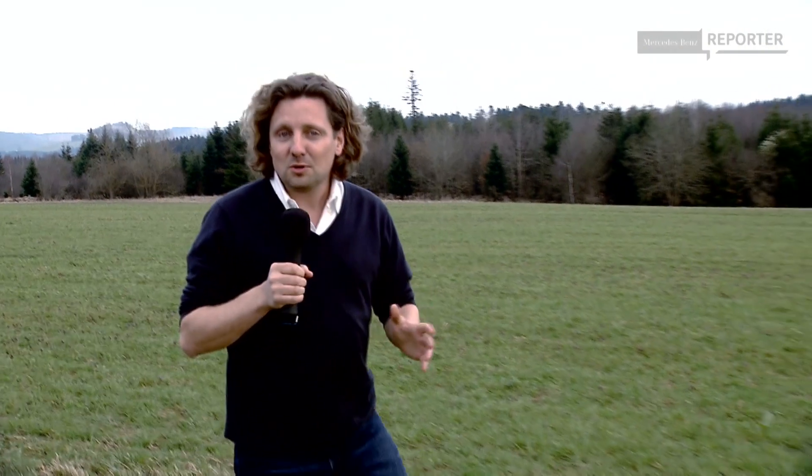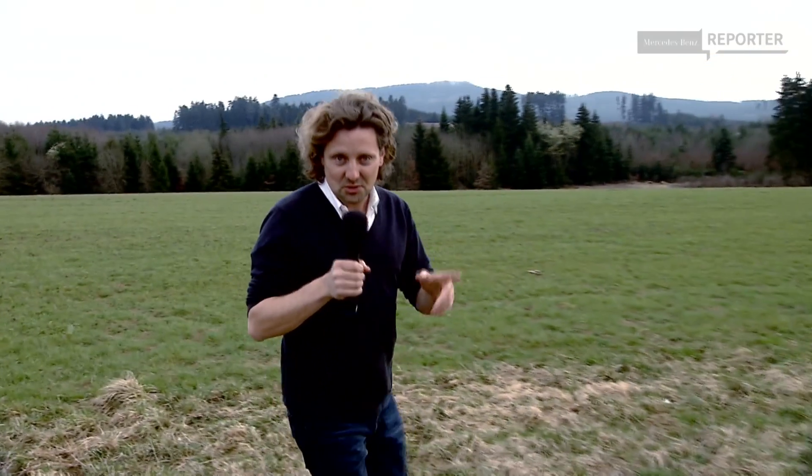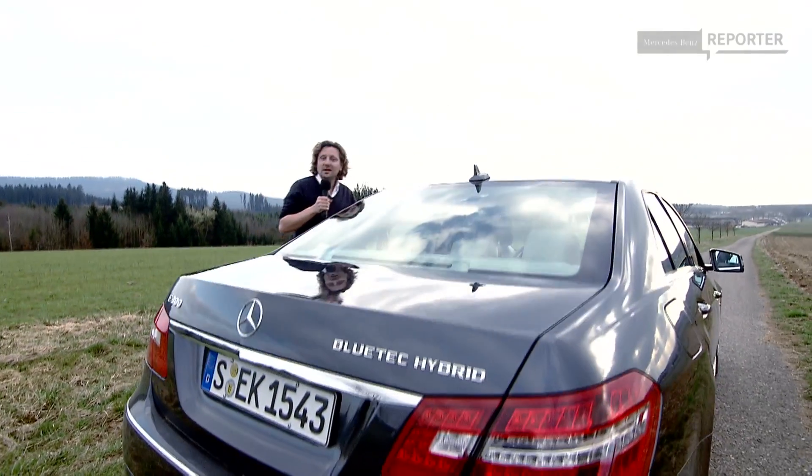The hilly southwest of Germany is not only a beautiful landscape, it's also perfectly suited to our purpose: to demonstrate how this car can use any decline for gaining and saving energy. I'll show you how — let's go!